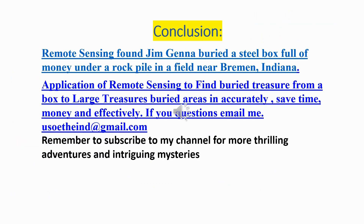Conclusion: Remote sensing found that Jim Janna buried a steel box full of money under a rock pile in a field near Bremen, Indiana. Application of remote sensing to find buried treasure — from a box to large treasure buried areas — accurately saves time, money, and is effective. If you have questions, email yousoe thein at gmail.com. Remember to subscribe to my channel for more thrilling adventures and intriguing mysteries.